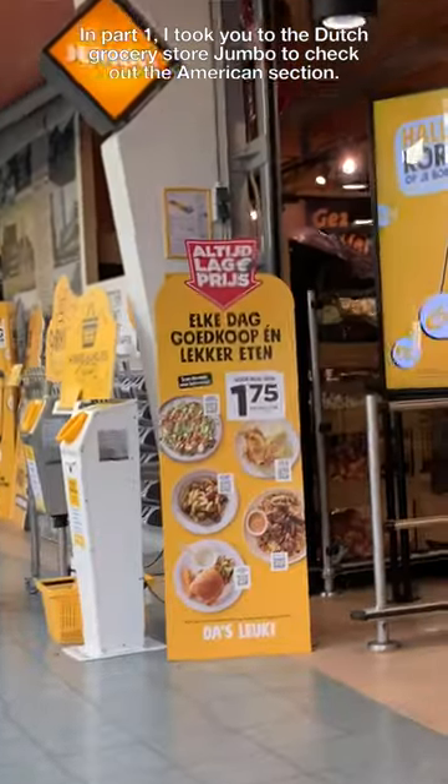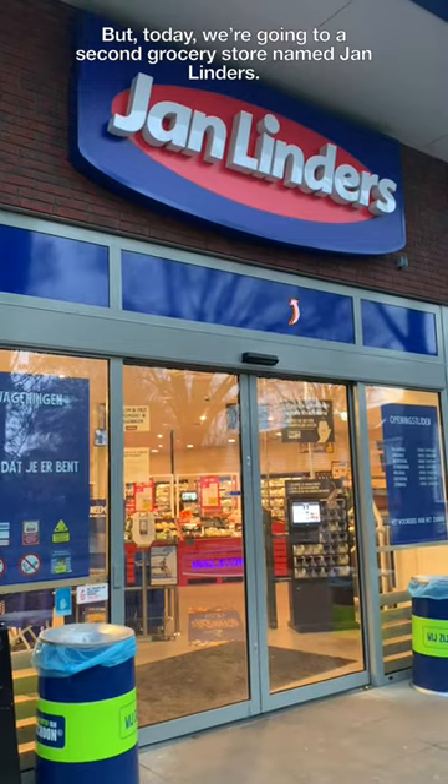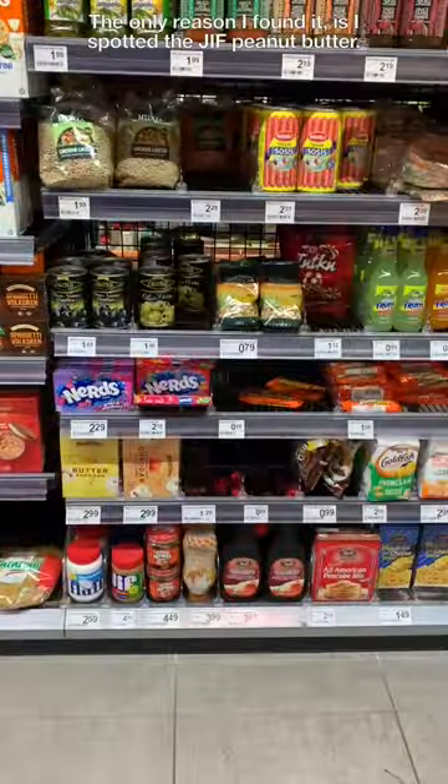In part one, I took you to the Dutch grocery store Yumbo to check out the American section. But today, we're going to a second grocery store named Jan Linder's. Now, the American section here is much smaller and it's not even marked.